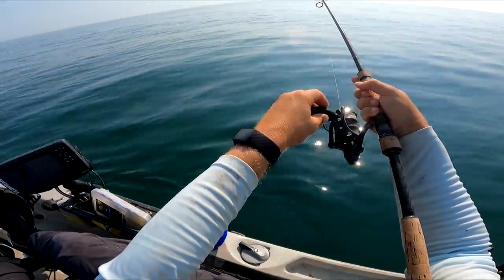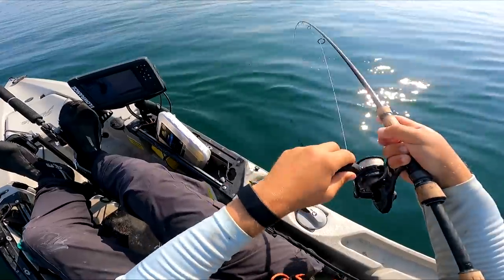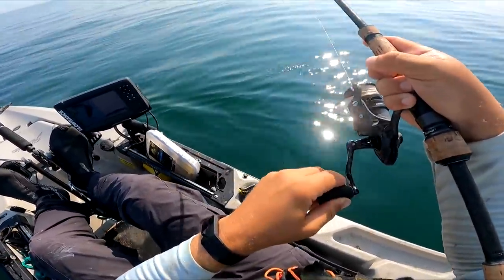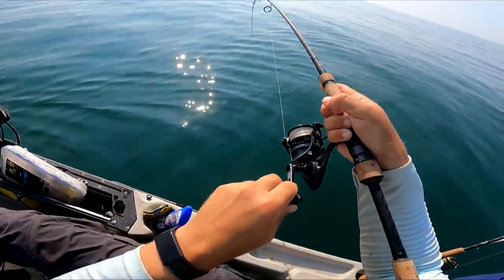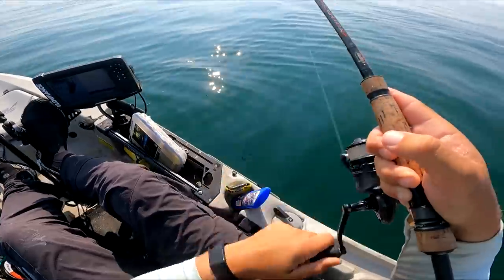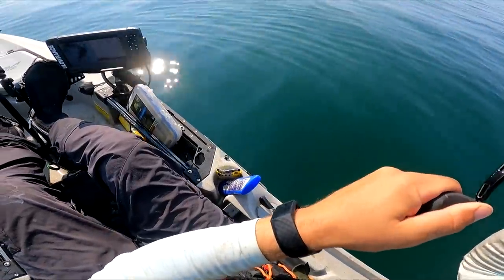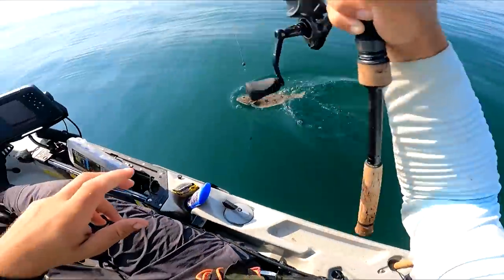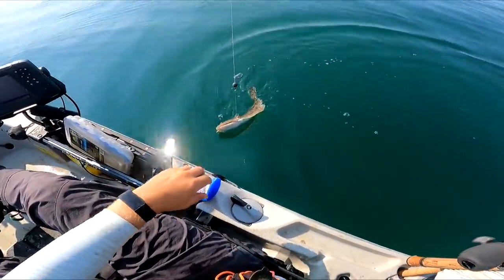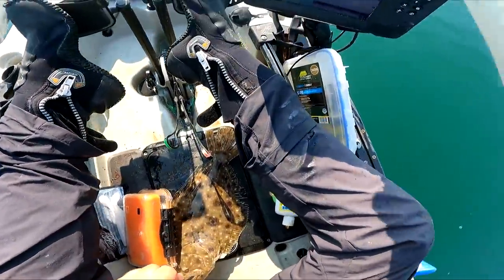Got a good bite there, see if he stays on. This is our shot. Well — that's a flounder! Hooked them kind of weird, I don't know how I hooked you there, but I did.